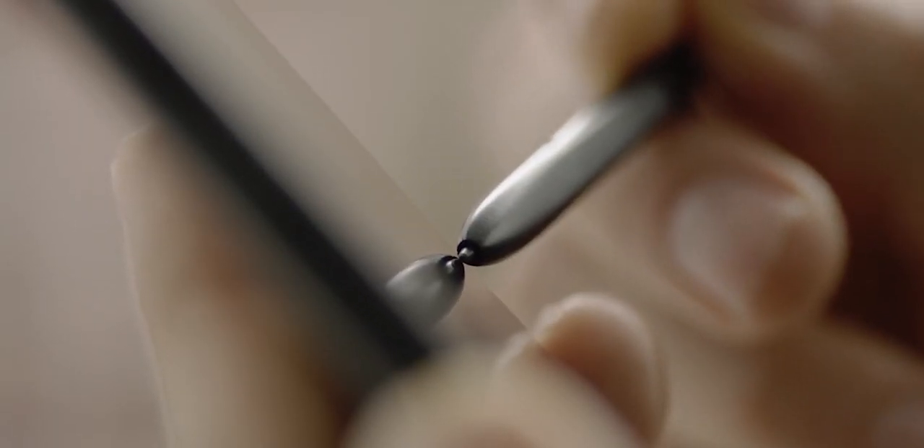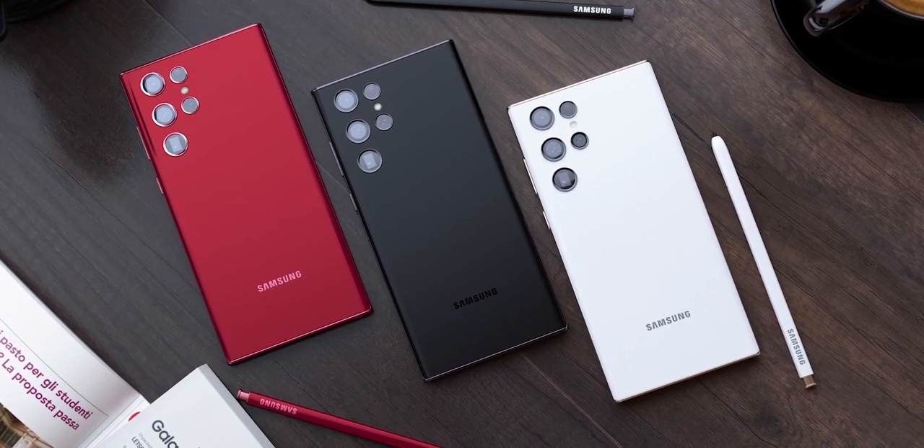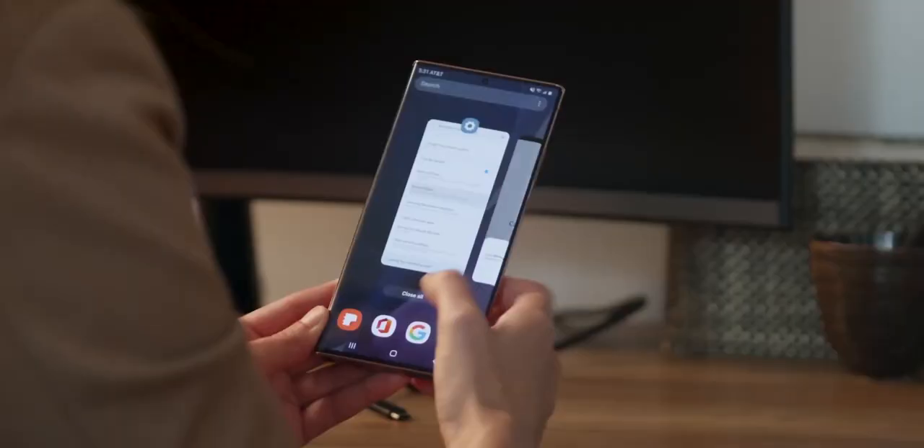Consider subscribing for all the latest updates on the Galaxy S22, and as always I'll see you tomorrow. Peace out!